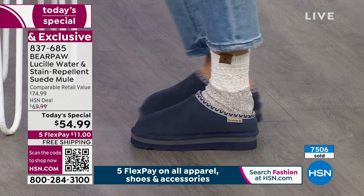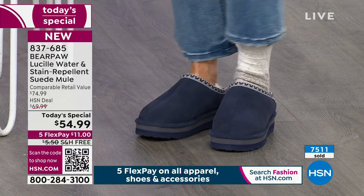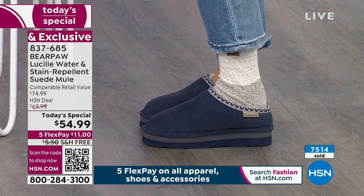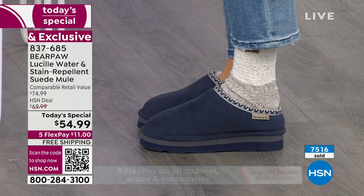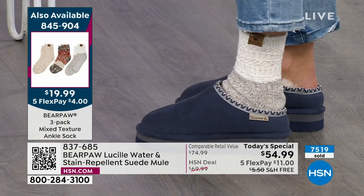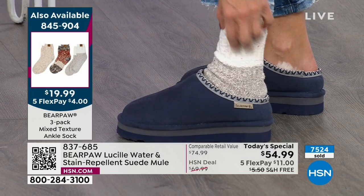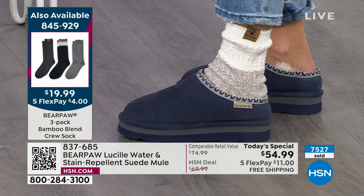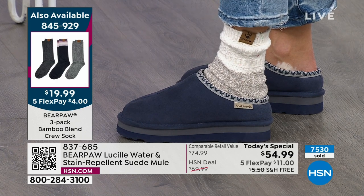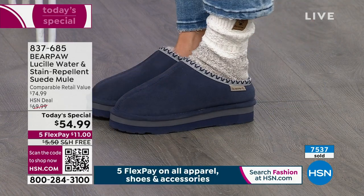Let each toe settle in and it'll be the most comfortable fit you've ever had — your imprint will be in there so no one can borrow your shoes. I love a sock with these. Our crew socks and ankle socks are brand new colors with this clog. You can grab three packs in either ankle or crew length for less than $20, also with free shipping. The socks always go very fast.